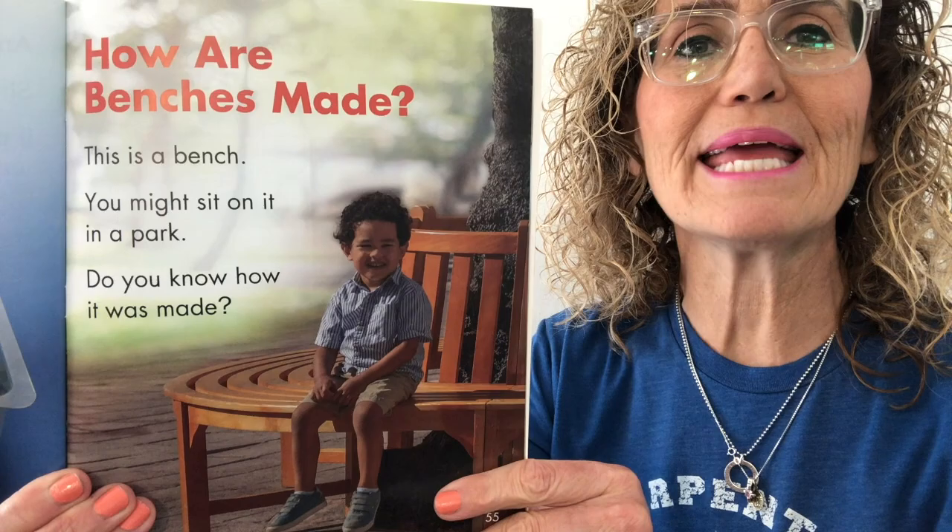I want to read a story to you from our science book. It's called How Are Benches Made? This is a bench — you might sit on it in a park. Do you know how it's made?